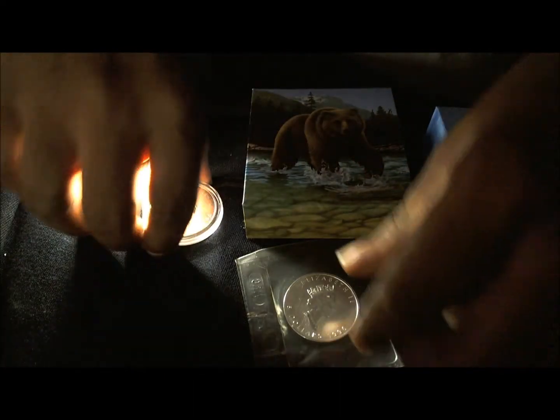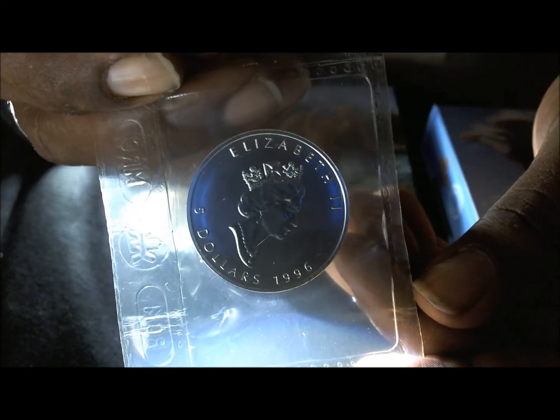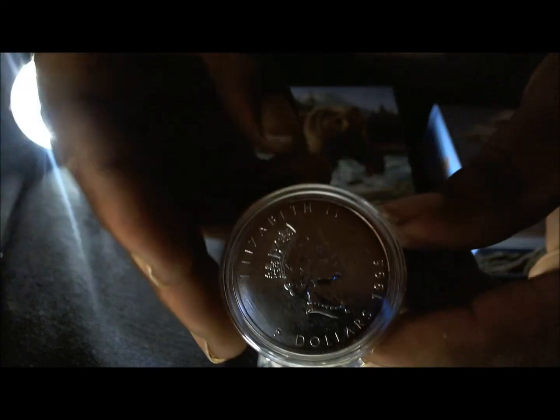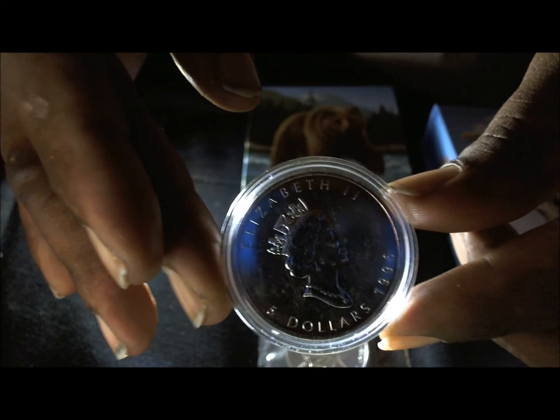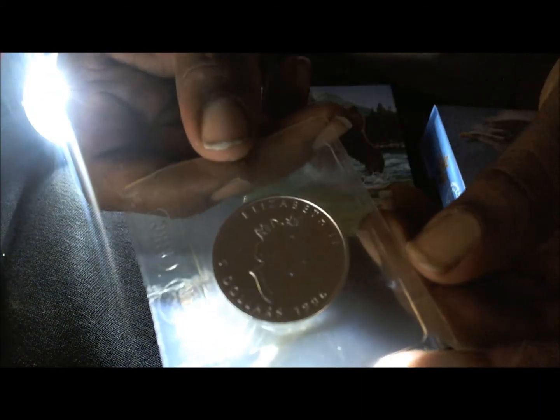Another coin I purchased was a brand new 1996 another hundred dollar coin. There are only two hundred fifty thousand of these in existence. I've got two of them because this one started toning on the sides — it changed color on me right through here. So I figured I'd go ahead and pop another hundred bucks out and grab this one right here.